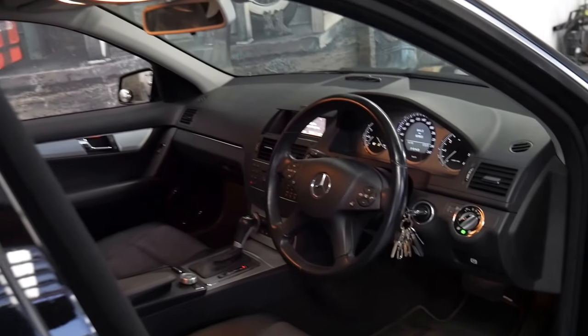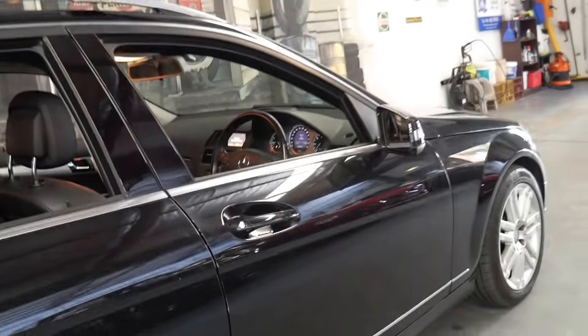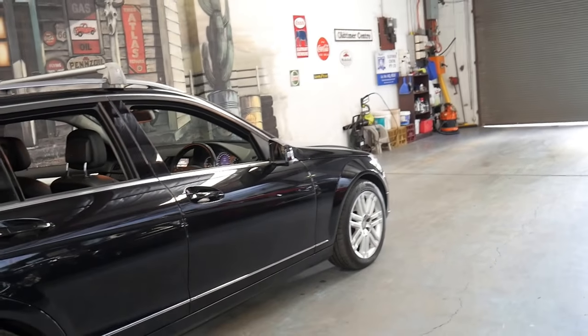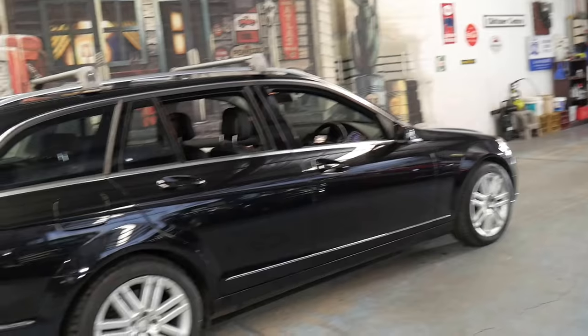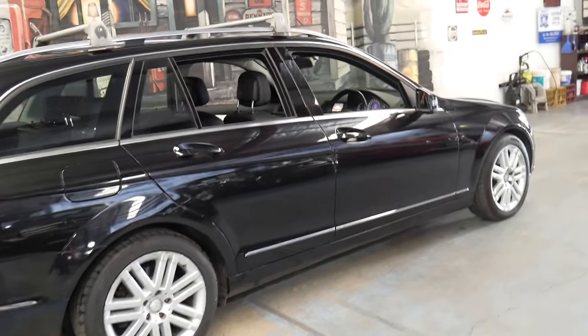It doesn't get much better than a Mercedes-Benz station wagon as a family car. Whether it's an E-Class or a C-Class, they're safe, reliable, economical. You can fold the seats down whether it's putting skis in the car or a surfboard.